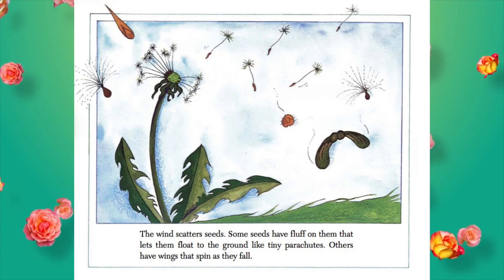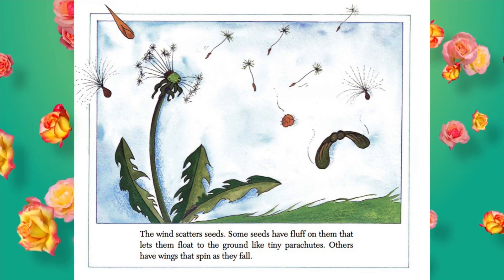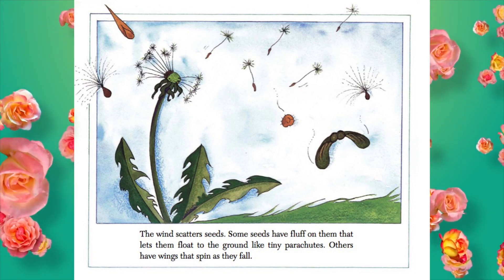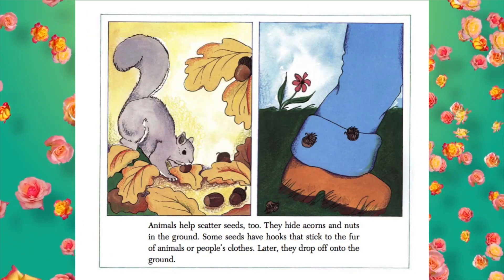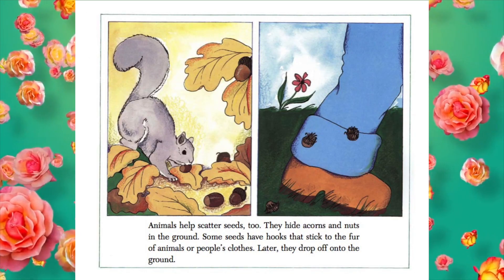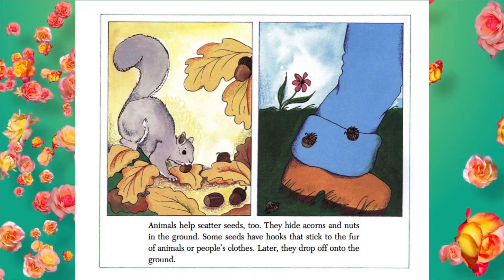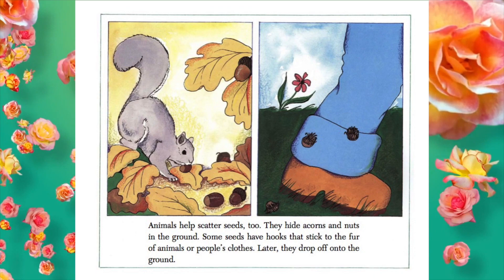The wind scatters seeds. Some seeds have fluff on them that lets them float to the ground like tiny parachutes. Others have wings that spin as they fall. Animals help scatter seeds too. They hide acorns and nuts in the ground. Some seeds have hooks that stick to the fur of animals or people's clothes. Later, they drop off onto the ground.